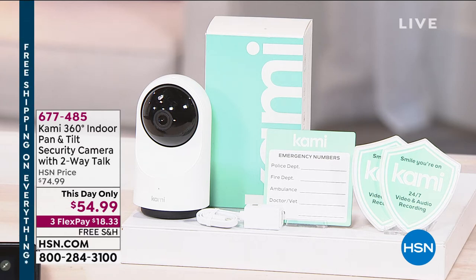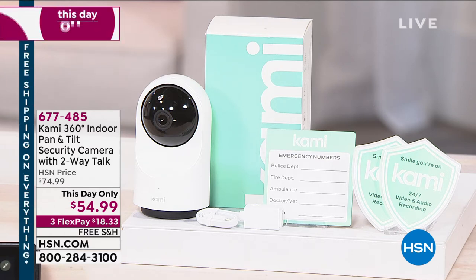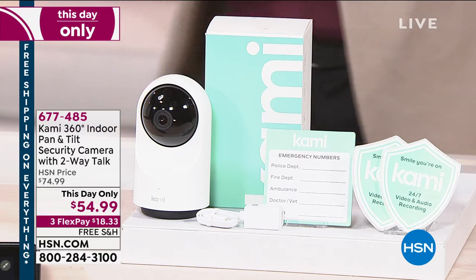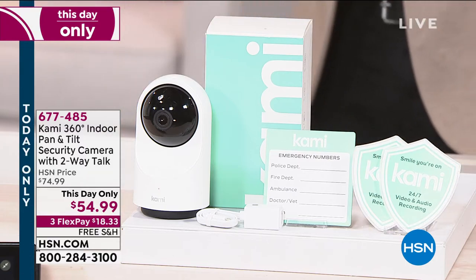I've got 500 of these left. These have been pre-selling online all day long. This is a special security camera that follows you. This will track you up, down, left and right. Rather than having multiple cameras at home, you've got one camera that sees you.